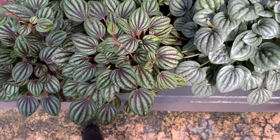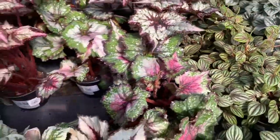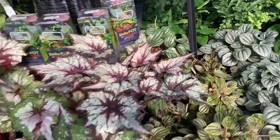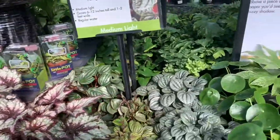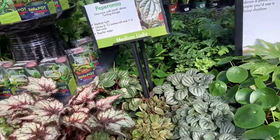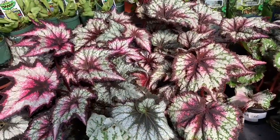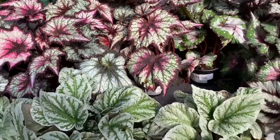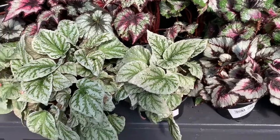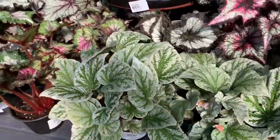This is the peperomia rosso. Is this a peperomia piccolo panda? I think so. Some more rex begonias over here, and some watermelon peperomia in the back. Lots more heart-leaf ferns. These are so colorful but just not my thing — I prefer the begonia iron cross.